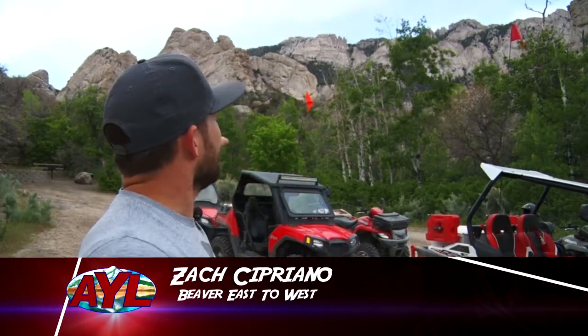Hey guys, Zach Cipriano with your travel adventure today. Now you might be looking at those impressive mountains behind me there — well that is the Rock Corral. I am here in Beaver County just a little bit east of Milford, and this is one of the amazing sights that you will see on the Minersville Loop.